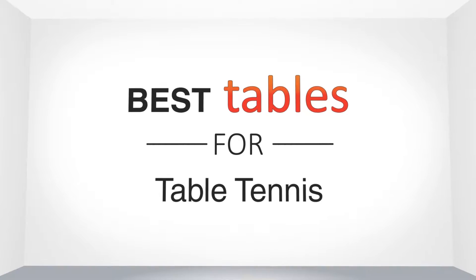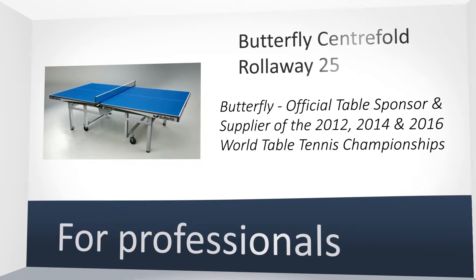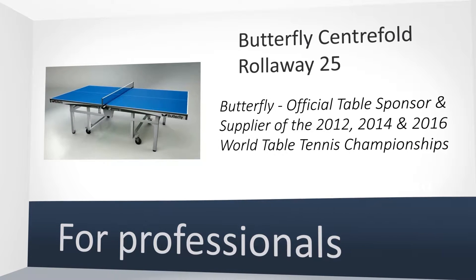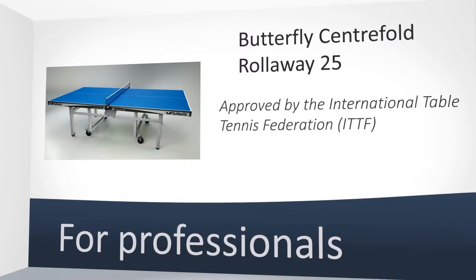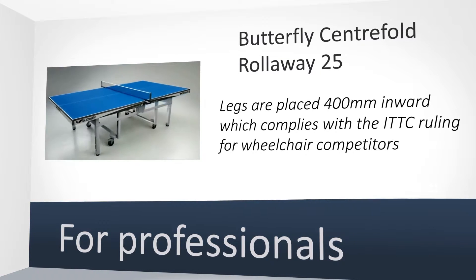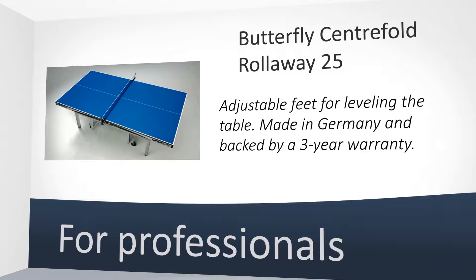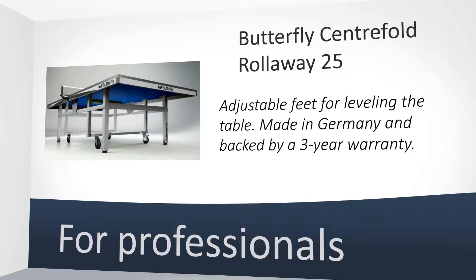Let's look at the best tables for table tennis. Butterfly Centerfold Rollerway 25. This is the best table ever. Most players in the local league also agree and are impressed with the quality and how well the table plays. A bit expensive but worthwhile if you can afford it.